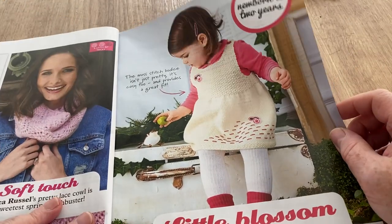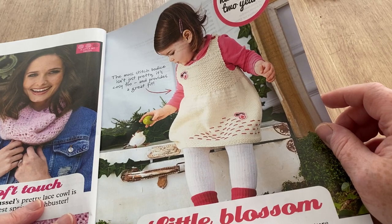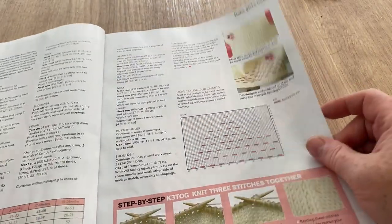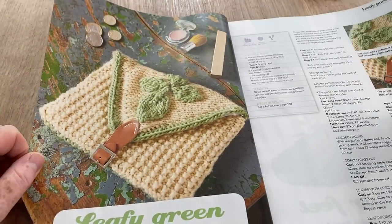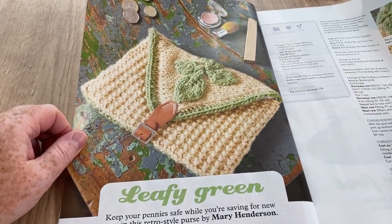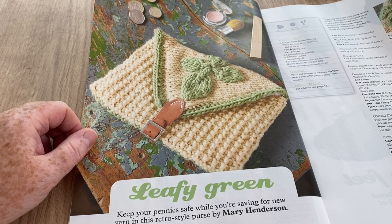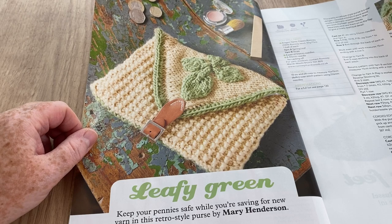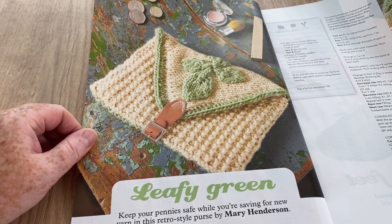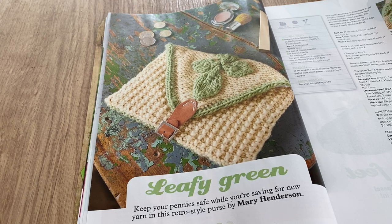There are simple shapes with sweet details and texture — Bergère de France Little Tunic, oh it is in there. Then there's a little leafy green bag or pouch to keep your pennies safe — it's a purse, not to be confused with a bag as Americans call it. To us the thing you carry stuff in is a bag and the thing you carry your money in is a purse — Leafy Green retro style purse by Mary Henderson.